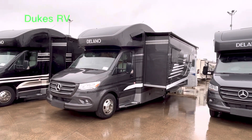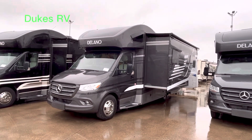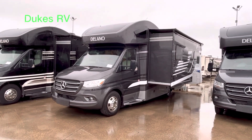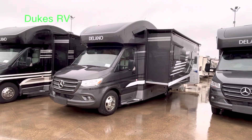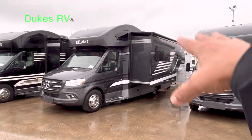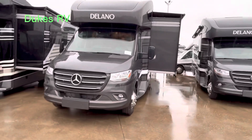Welcome to Duke's RV — I'm Duke, your video host. Today we're going to take a look at this 2023 Thor Delano. It sits on a Mercedes chassis, model number 24TT. You can see it's got a huge slide with a slide topper, frameless windows — a nice-looking rig. So we're going to take a look at the inside.